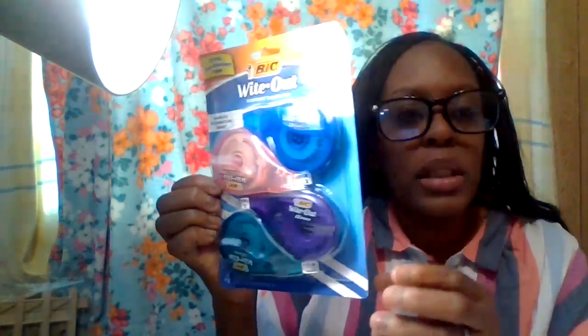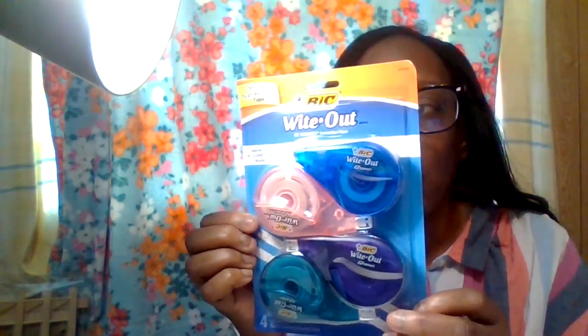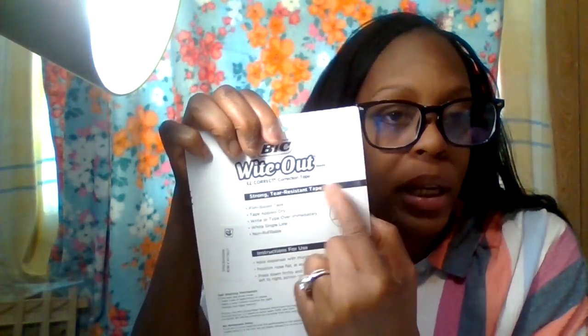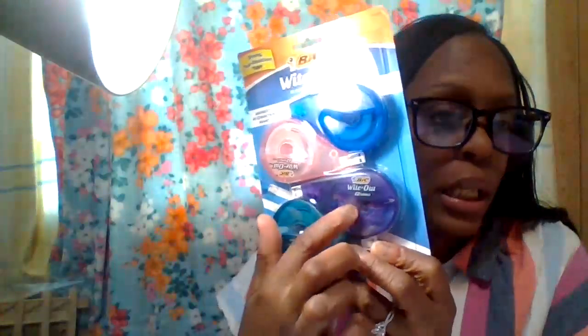I also got this BIC White Out correction tape — when you have a mistake in your Happy Planner or Erin Condren planner, you just white it out and then put your sticker on top. It's a great thing to have for your office, crafting, or planning. Then I got this pink t-shirt on my Walmart shopping spree for under five dollars — a perfect springtime color.